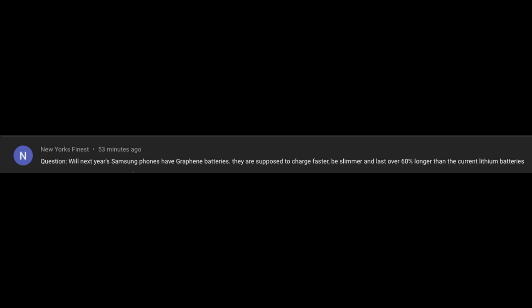First question comes from New York's Finest: will next year's Samsung phones have graphene batteries? They are supposed to charge faster, be slimmer, and last over 60% longer than current lithium batteries. Highly doubt it — haven't heard anything of anyone really using those batteries. I'm going to say no to that.